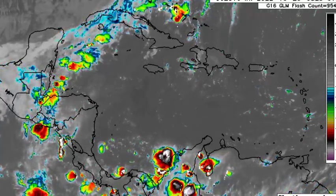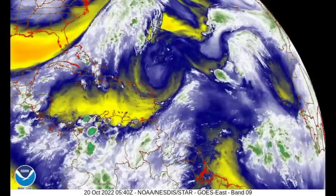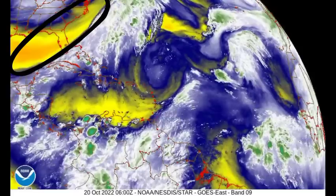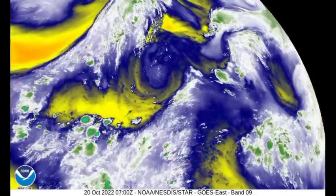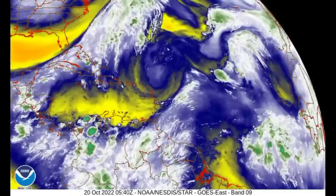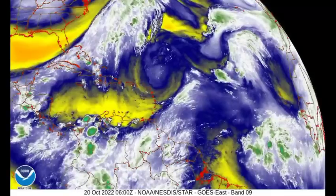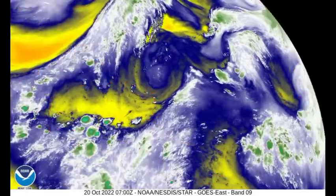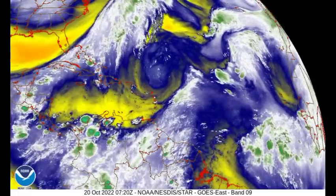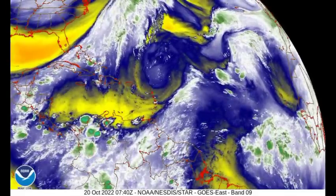Looking at the water vapor loop, behind that cold front we have all of that cool, dry air making its way out and eventually dissipating. We also see quite a bit of dry air across sections of the Caribbean, but where we have those greens that is where we have all that moisture and shower and thunderstorm activity — seen clearly along the cold front as well as the tropical waves out in the main development region.